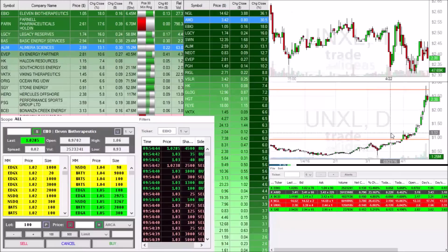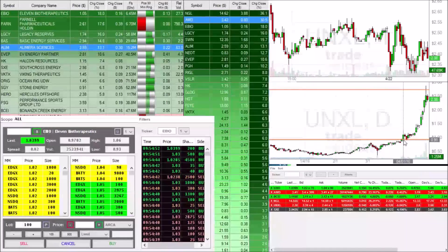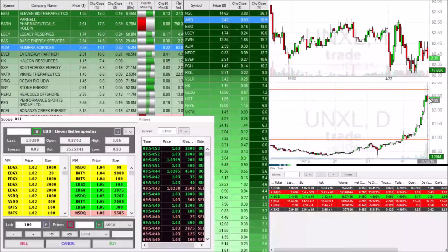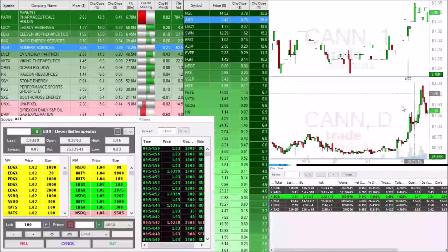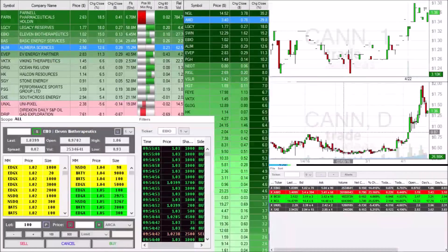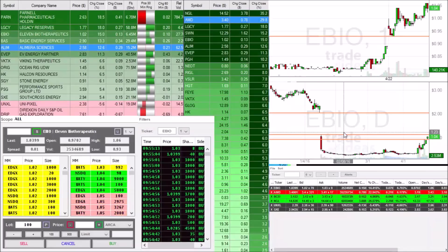You look back towards the big $1 breaks we've seen over the past few weeks. UNXL — big $1 break, broke $1, ran to $2.88. CANN — broke $1, ran all the way up to $2. Now, which one could be next? Possibly EBIO. EBIO does have the chart pattern. We hit a high of $1.06 so far. We are slowly breaking down this $1 wall. We are staying above $1, which is good to see right now.